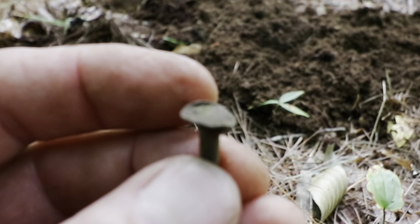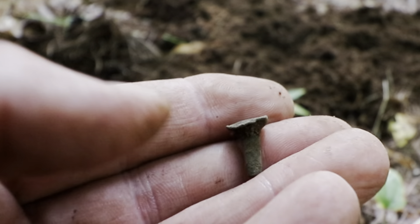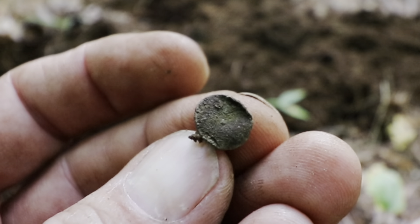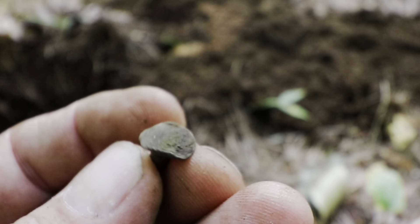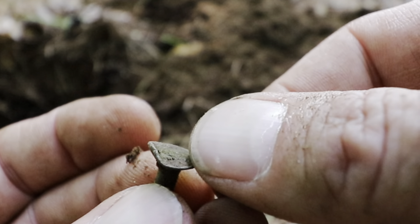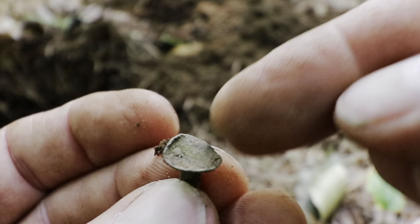It's a brass tack — might have been off a saddle, some type of leather work. Sometimes you'll find them with stars on them, maybe other things, but I've only ever seen stars.